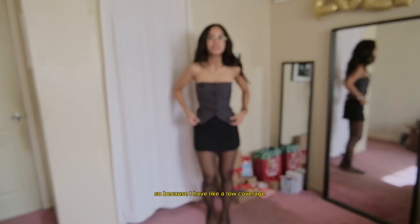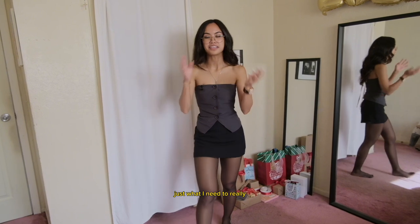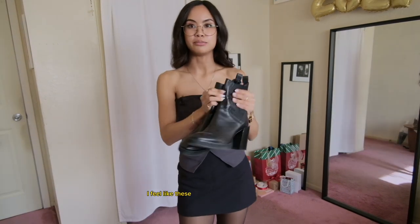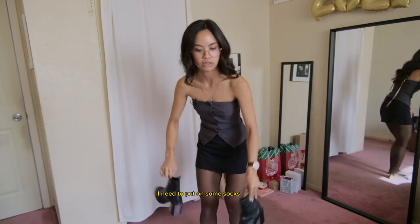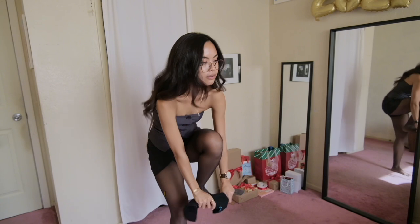So because I have a low-coverage outfit — I'm only covering just what I need to — I'm going to go for a higher coverage shoe. I feel like these boots are going to be so cute. I need to put on some socks though, because you want a boot with a sock moment popping out. I think that would be really cute.